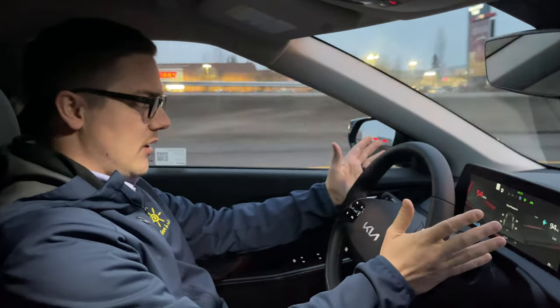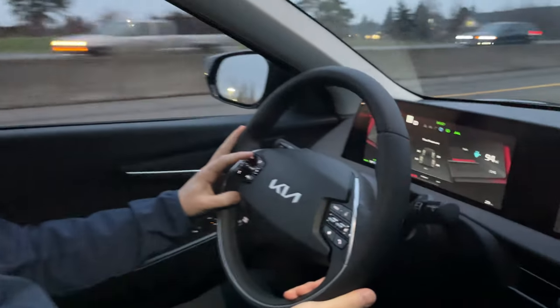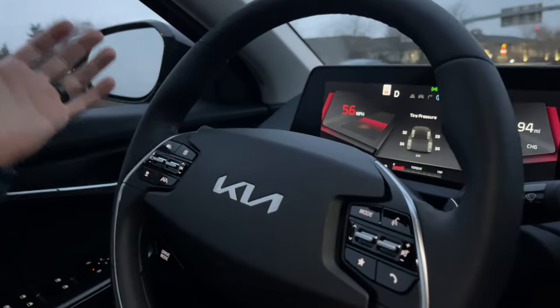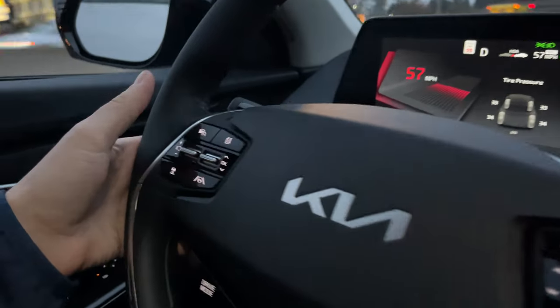Just wanted to take a moment here while we're driving down the highway to show you about the cruise function. So when you're driving, say you're going 55 miles an hour following traffic, if we hit this button here, that's going to enable the cruise control.